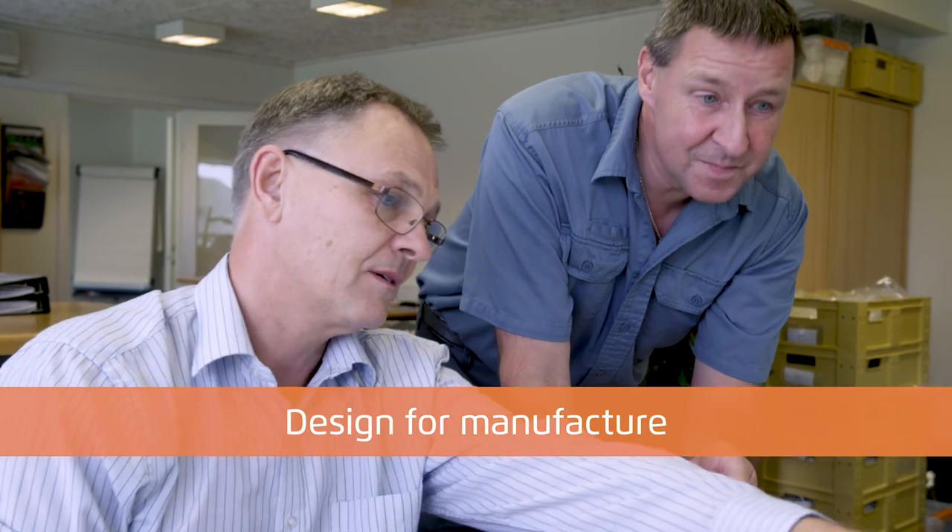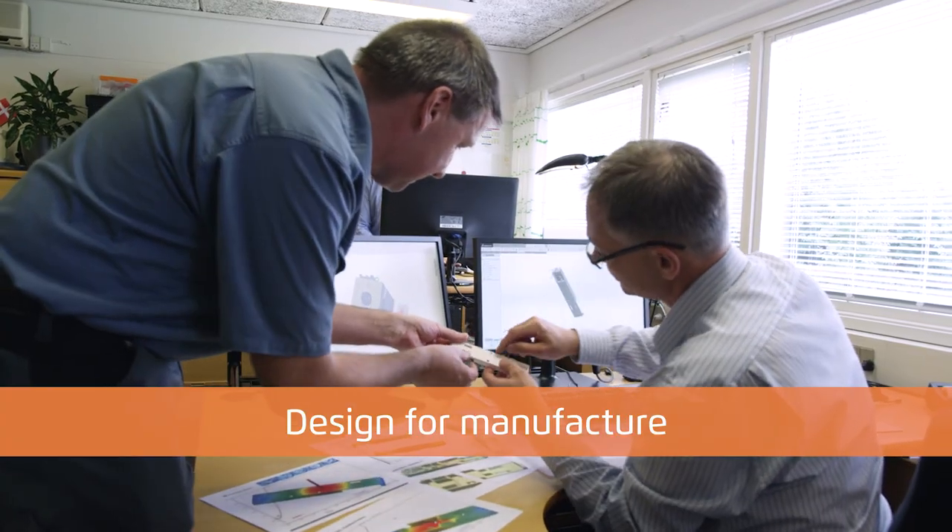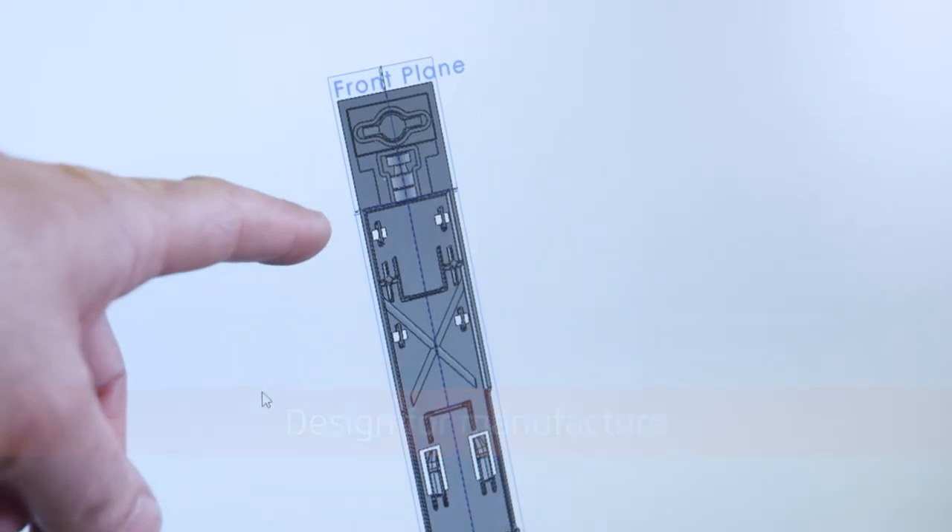In order to optimize the production process, we check the possibilities of improvement to the product design before the molding tools are created by the tool makers.